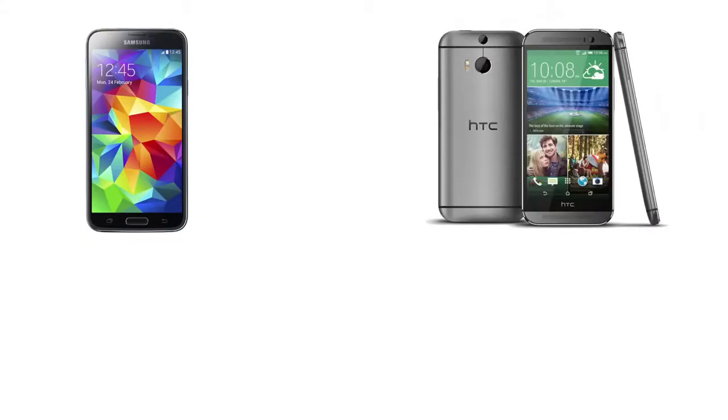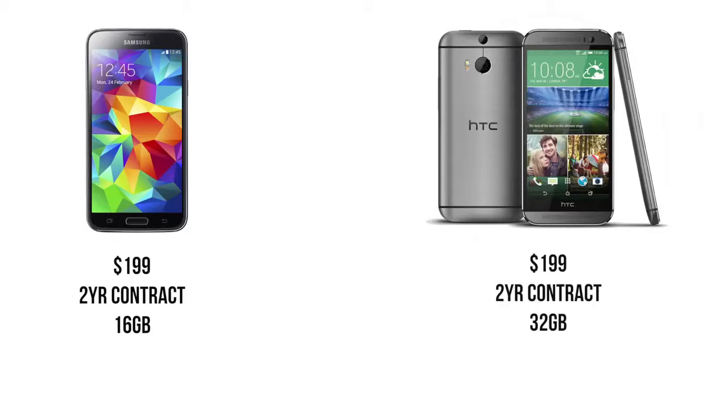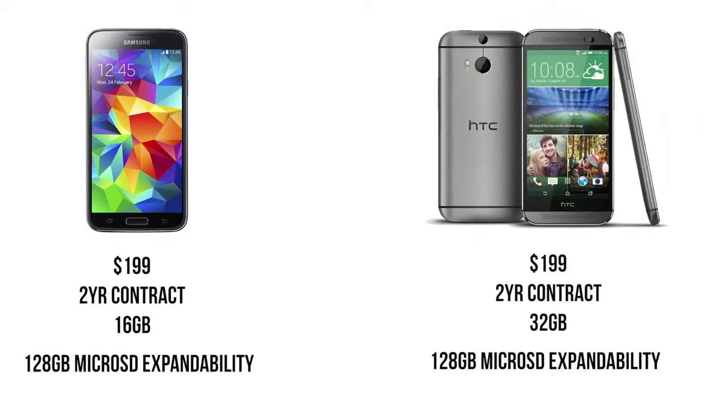Next is storage and pricing. Both the S5 and HTC One are flagships and cost flagship money. The S5 comes in at $199 for the 16GB model and $299 for the 32GB model, while the HTC One only comes in at 32GB for the same $199 price. On the S5 you can bump up storage by 128GB thanks to a micro SD card slot. For the first time, the HTC One M8 also adds a micro SD card slot supporting up to 128GB, though you need a paperclip to swap it out.